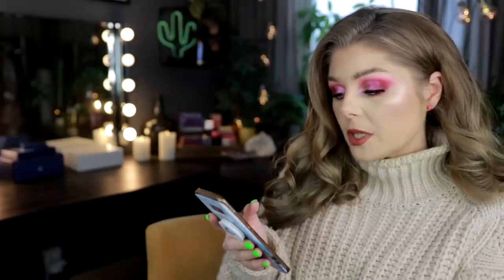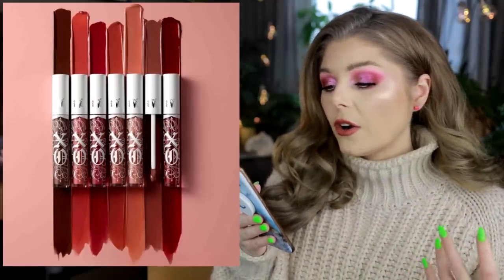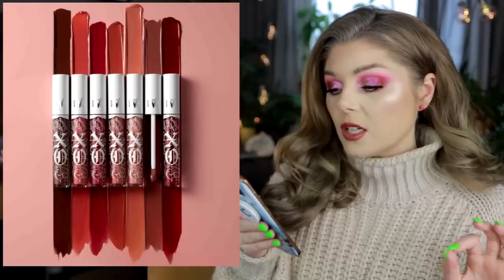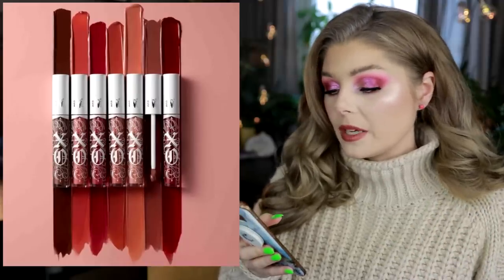KVD Vegan Beauty is coming out with some lip glosses and I like the colors of these. I think they are nice — really, really nice. I think they are semi-opaque, meaning they have a little bit more color. It's available for $19 US each. It's not one of the things I would be ordering, but if I ever get to go in the store again and see these, I'm not ruling out that I might pick one up. Because I don't hate it.